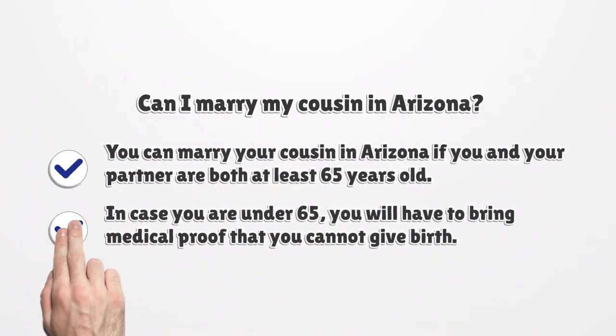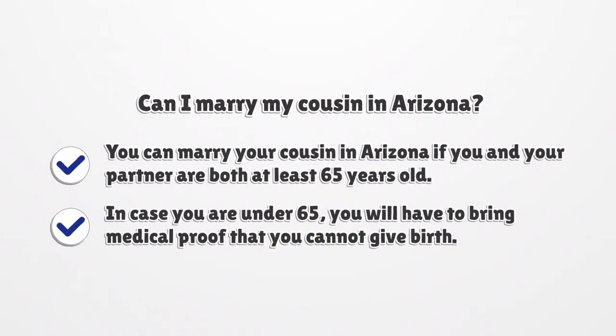Can I marry my cousin in Arizona? You can marry your cousin in Arizona if you and your partner are both at least 65 years old. In case you are under 65, you will have to bring medical proof that you cannot give birth.